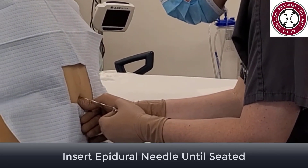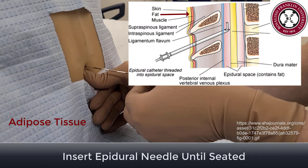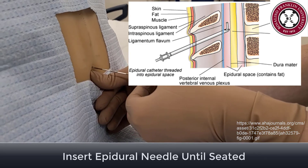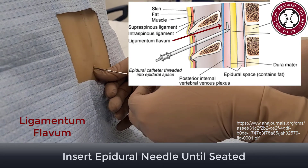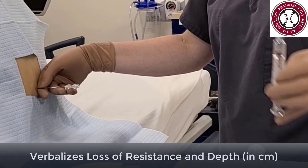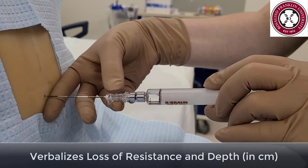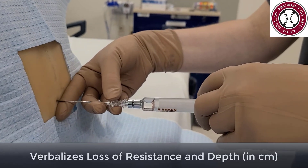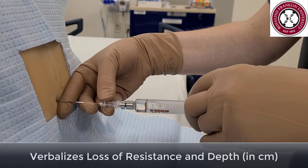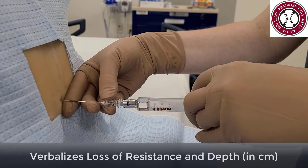Warn the patient it will sting and burn. Raise a skin wheal and inject lidocaine through the needle's path. You may use it as a finder needle to locate any bone in your projected path. Slowly insert the epidural needle until it is firmly seated — this is usually about 3cm. The epidural needle will pass through the skin, adipose tissue, supraspinous and intraspinous ligaments, and we use the loss-of-resistance technique to determine when we've gone through the ligamentum flavum. Secure the needle and remove the stylet before grabbing your loss-of-resistance syringe.